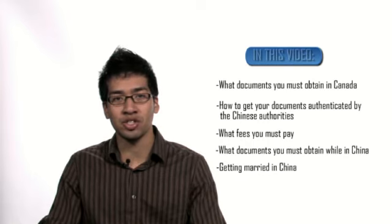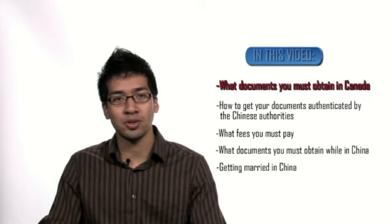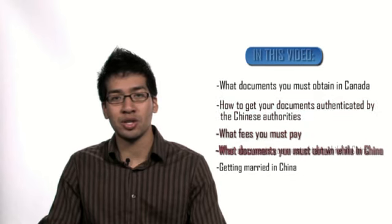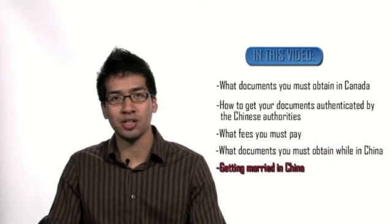If you follow the process correctly, you will be issued a Chinese marriage certificate and you and your spouse will be considered legally married in both China and Canada. In this video, we will explain the following steps towards getting married in China: first, what documents you must obtain in Canada; how to get your documents authenticated by the Chinese authorities; what fees you must pay; what documents you must obtain while in China; and finally, getting married in China.